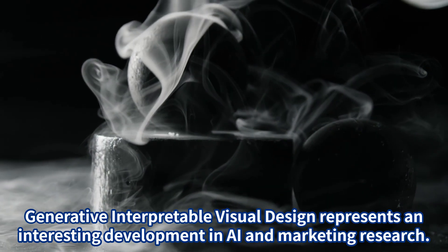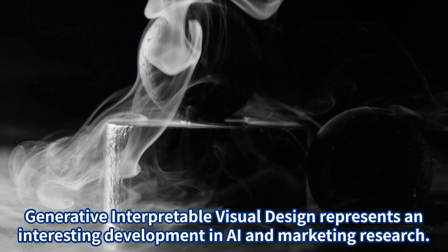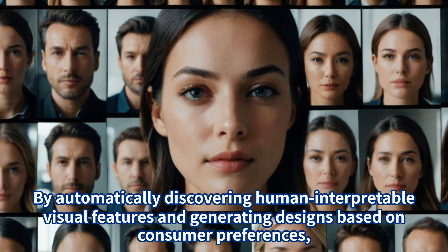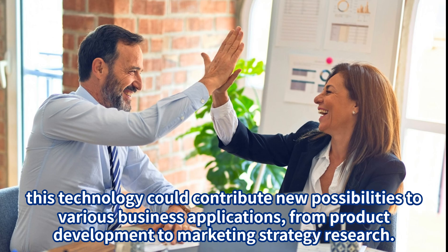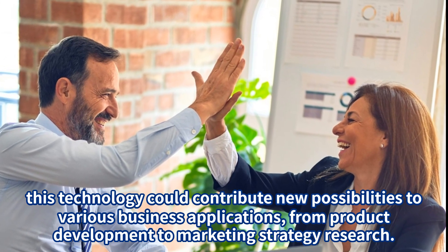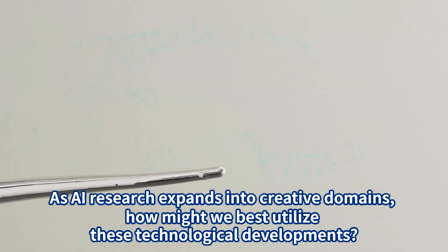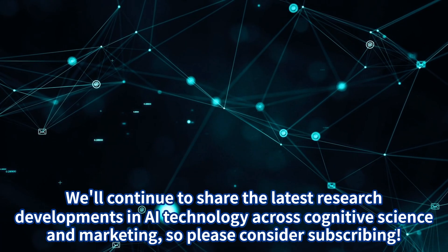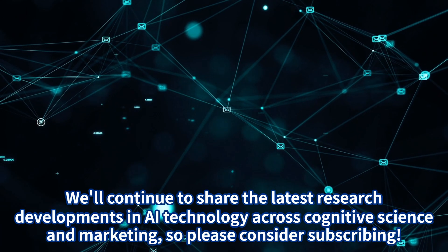Generative Interpretable Visual Design represents an interesting development in AI and marketing research. By automatically discovering human-interpretable visual features and generating designs based on consumer preferences, this technology could contribute new possibilities to various business applications, from product development to marketing strategy research. As AI research expands into creative domains, how might we best utilize these technological developments? We'll continue to share the latest research developments in AI technology across cognitive science and marketing, so please consider subscribing.